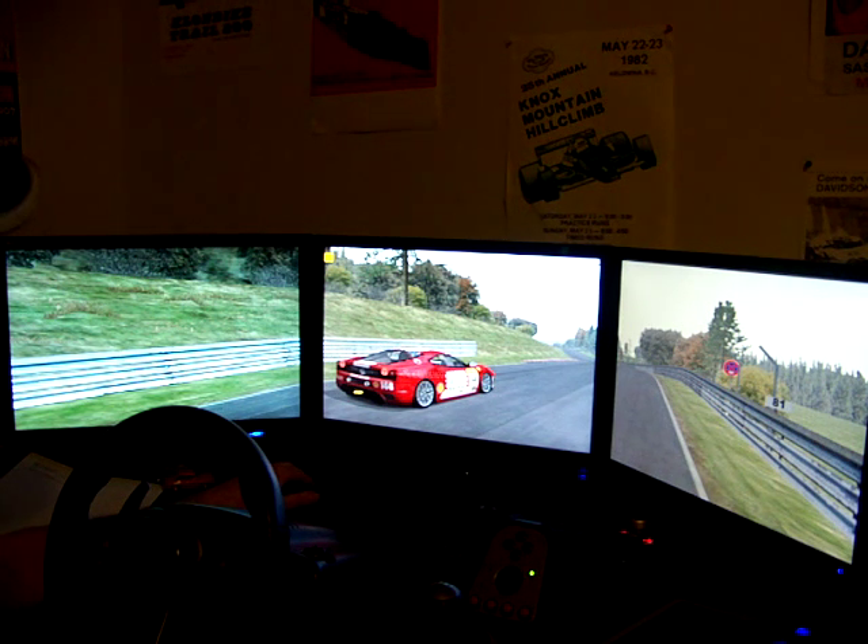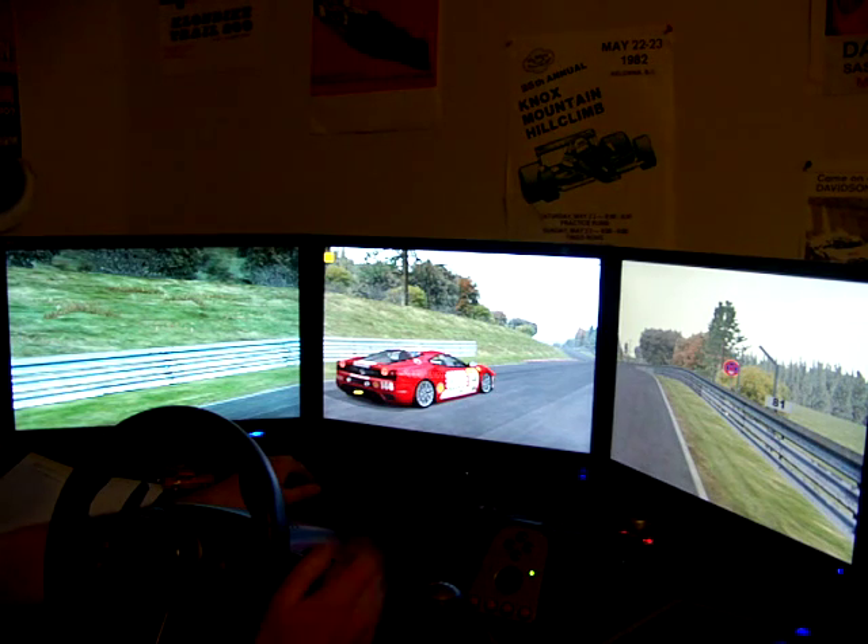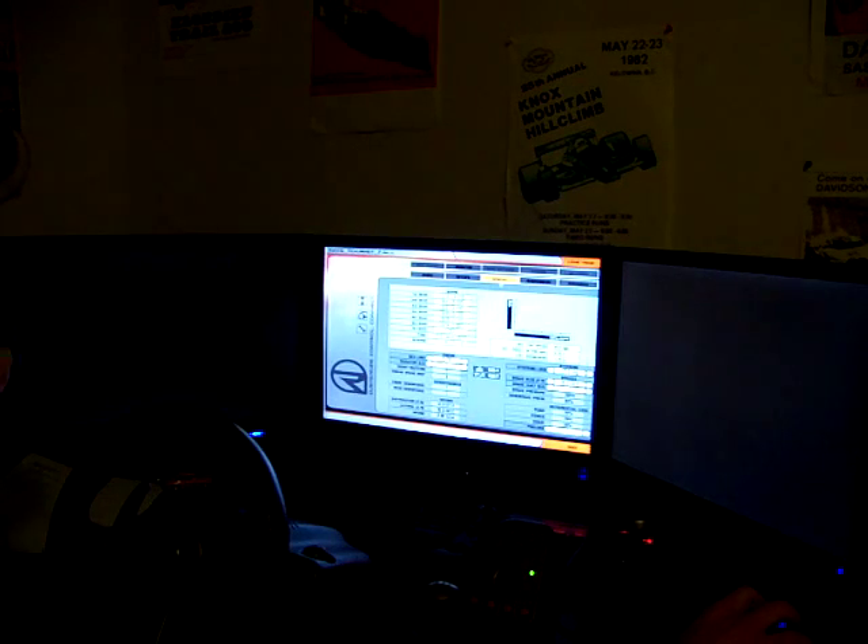It's bottlenecking my video cards really bad. That's why I'm saving up for a new motherboard and CPU combination right now. Anyway, that's what I wanted to show you guys. Thanks.